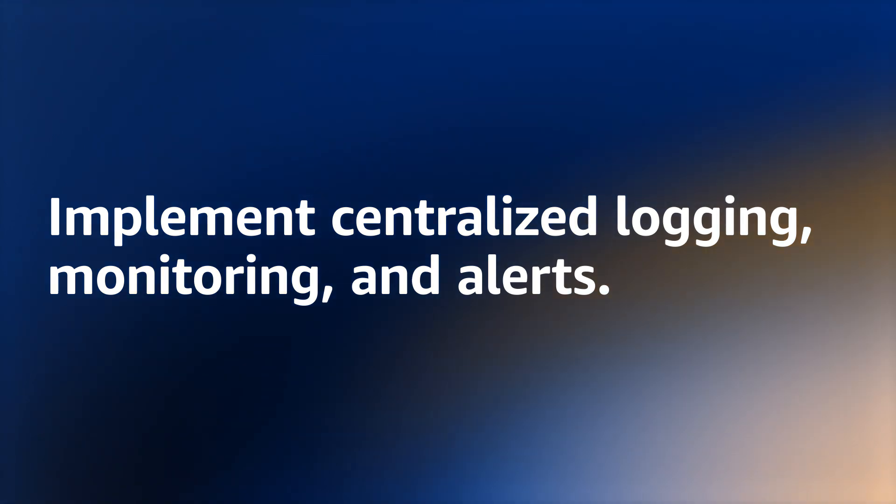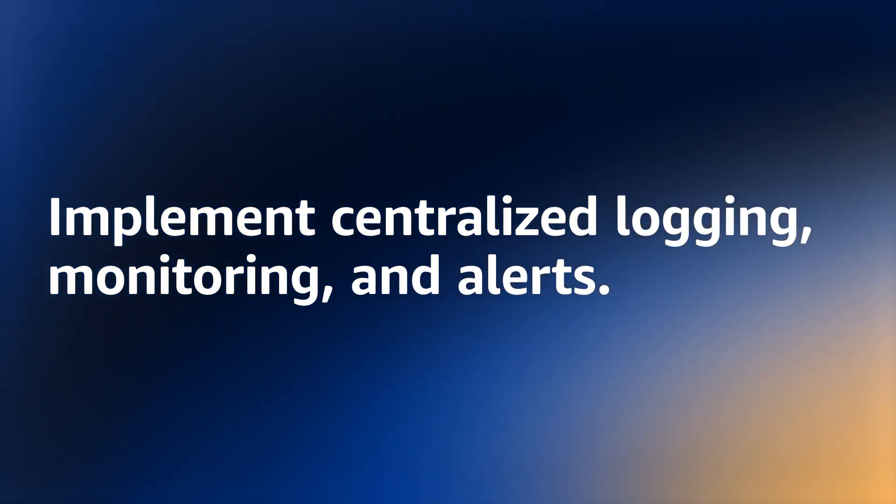Step 2: Implement centralized logging, monitoring, and alerts. Knowing what is normal in your environment will let you observe and investigate anything that is abnormal.